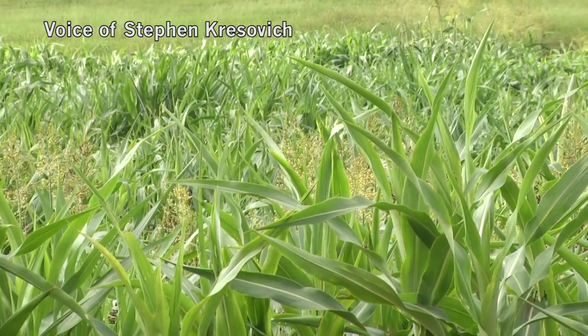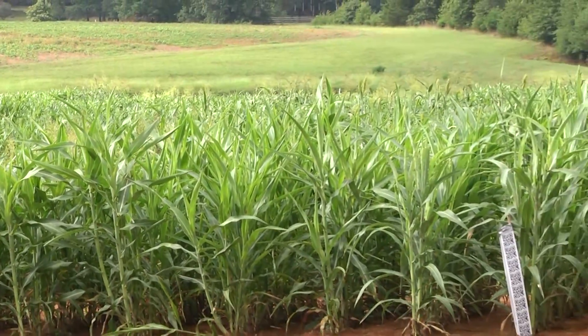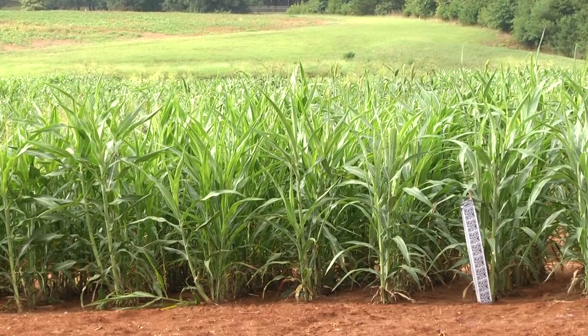We work with sorghum, but it doesn't really matter what crop we're working with — these techniques and technologies, if successful, will be implemented across agricultural systems in the 21st century.